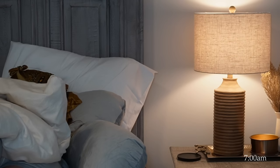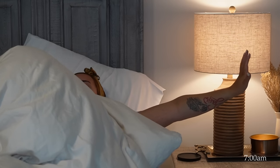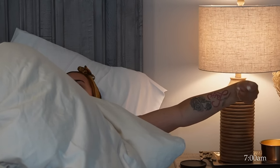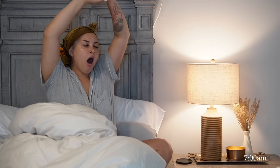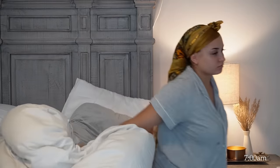Good morning y'all and welcome to my pregnant morning routine. I am currently five months pregnant, so I thought I would make my pregnancy morning routine because I do some things that have been helping me throughout my pregnancy.